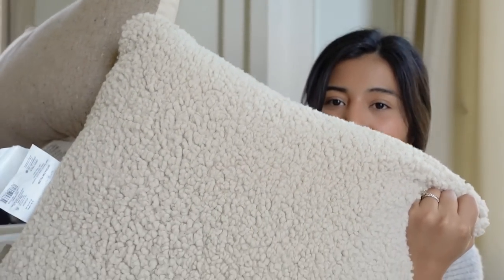I also picked up two pillows from Target — a really pretty one and a nice sherpa one. I'll make sure to link those below for you guys. My camera is about to die so I'm going to wrap this up — I really hope you guys enjoyed today's haul and I will see you in my next video!